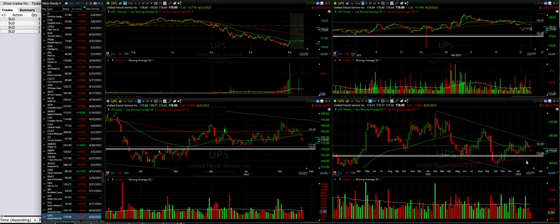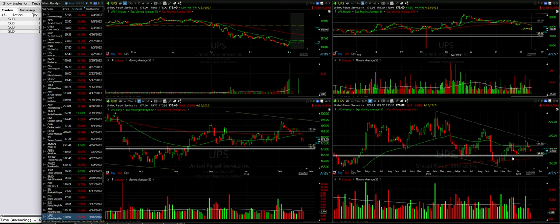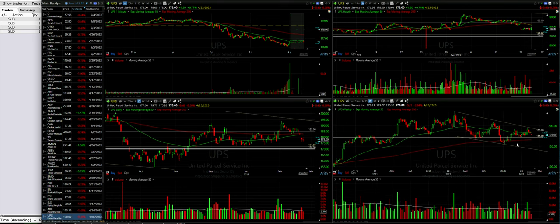On the weekly chart, if UPS continues to come down, we have our 200 moving average at about $166 — that'd be about $3 to $4 in the money if it got that low. Notice that UPS did make a higher low and just barely made a higher high — technically it is a higher high. So we'll see how this plays out.